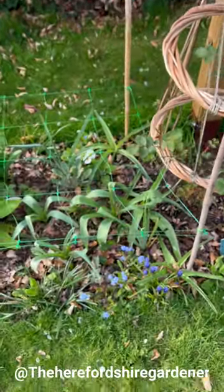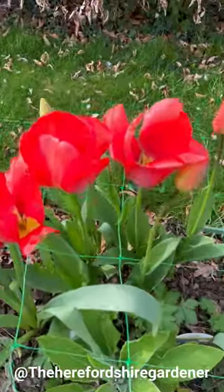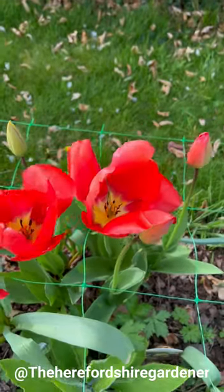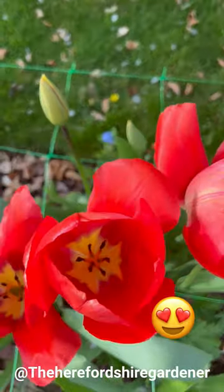Moving on, we've got more forget-me-nots down there. Look at these tulips - these are just going over now, some of them anyway. I don't know the name of this one - just a giant red tulip to me. Aren't they beautiful? Love the detailing inside the throat.